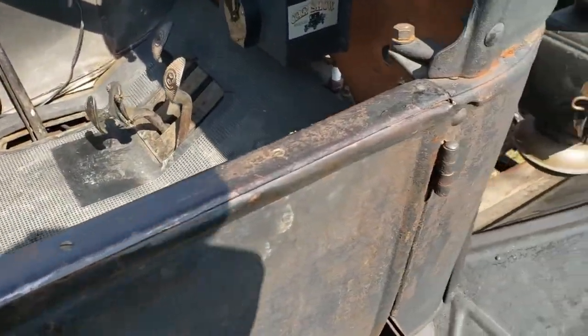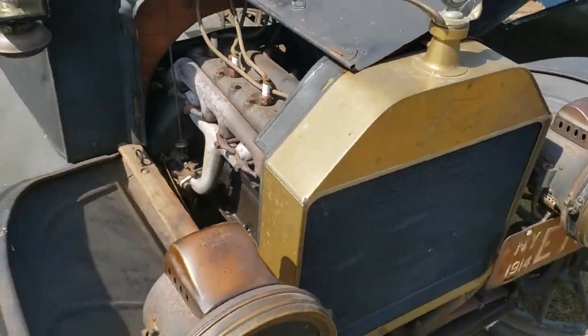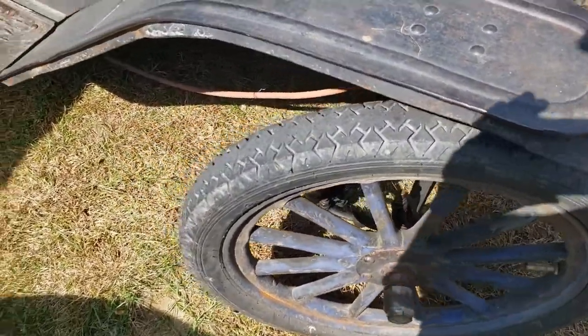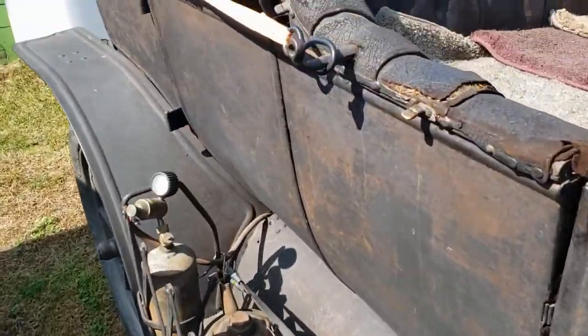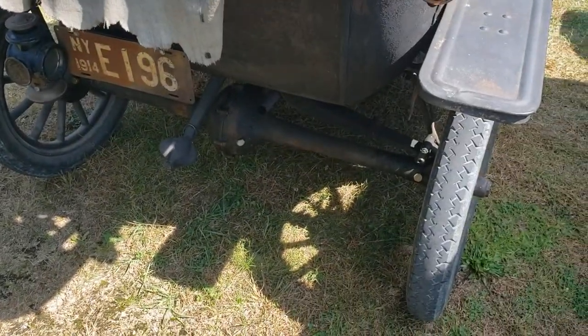Just a really neat piece of history here. It appears as if it's all original — it's obviously not been restored, but it's a beautiful piece. It's got wood wheels. This thing is very, very cool. It's a Saratoga County Trans— Fairgrounds.